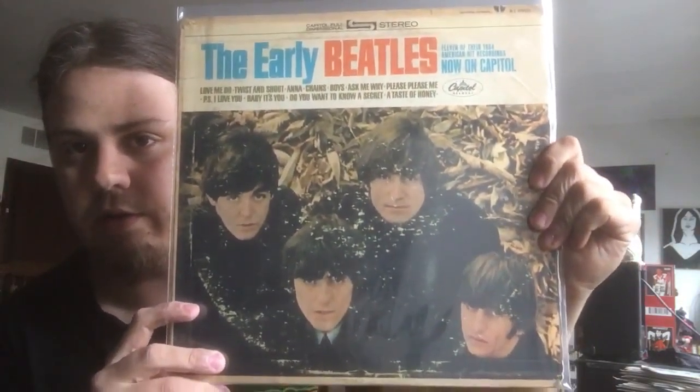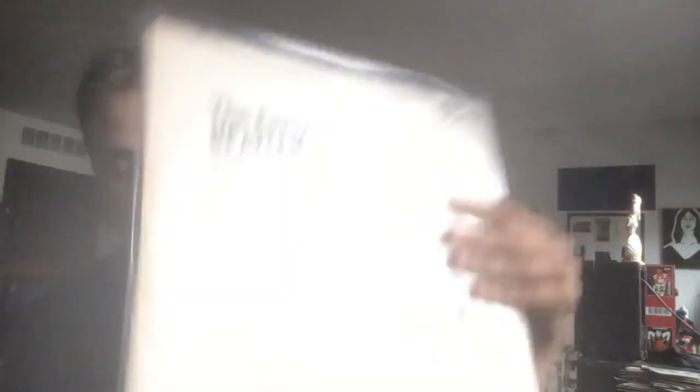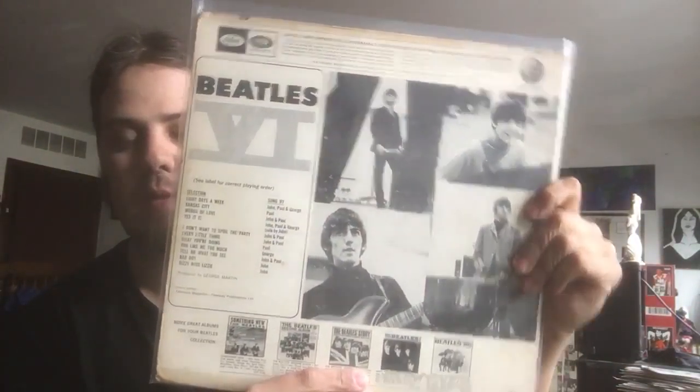The Early Beatles — it's a stereo copy. This belonged to someone in Parkersburg, West Virginia at one point in time, and I got this one. My brother had this one for many years and he gave it to me, which I needed because I had the mono copy. Beatles '6 — I picked up this copy and switched out. I had an Apple copy; I switched out and got that one.